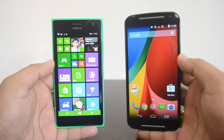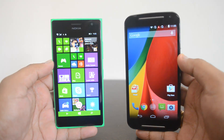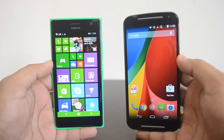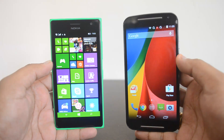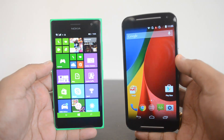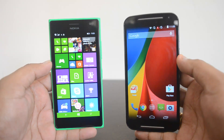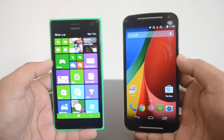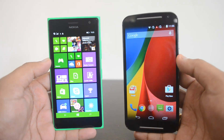Hey guys, this is Normal here for Technique, and today we'll do a detailed comparison of two mid-range phones: the Nokia Lumia 730 and the new Moto G, or the Moto G 2014. These two are mid-range phones which compete with each other — one runs Windows Phone 8.1 and the other runs Android KitKat. We'll consider all the aspects of these two devices and see which is better in each area.